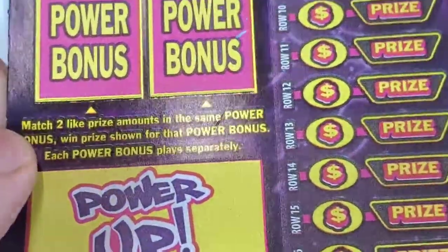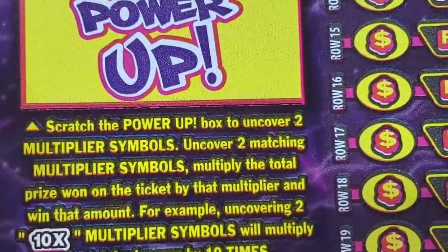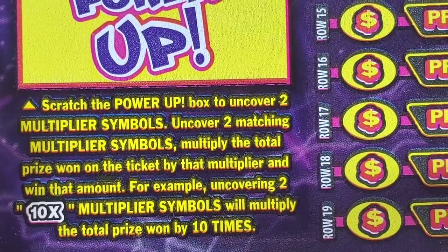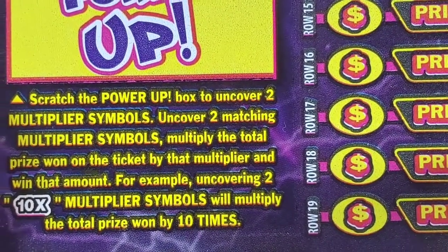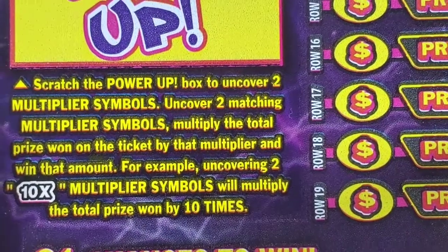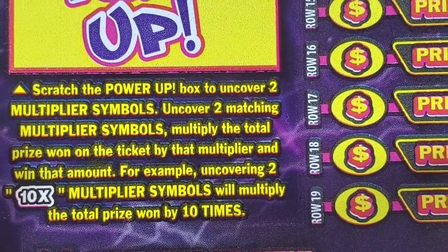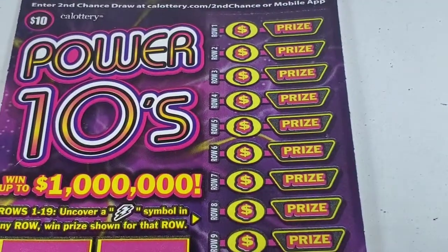Or if you don't have a win, you're just in the power bonus. Power up: scratch the power up box to uncover two multiplier symbols and multiply the total prize won on the ticket by that multiplier. For example, uncovering two 10x multiplier symbols will multiply the total prize won by ten times.